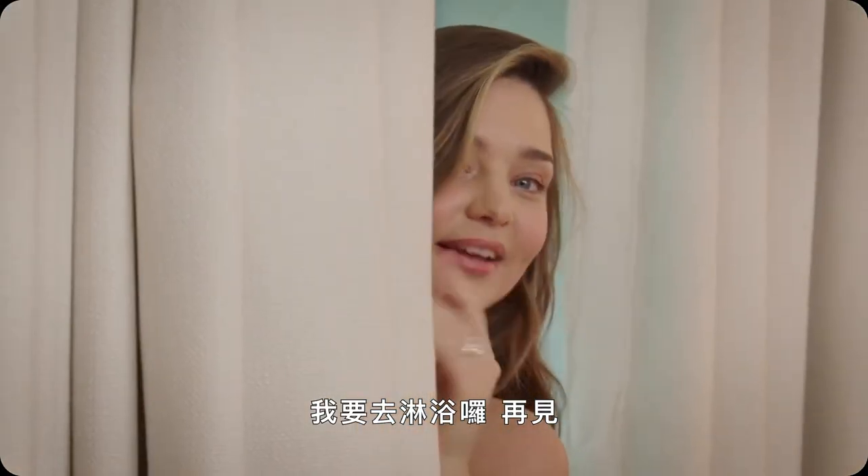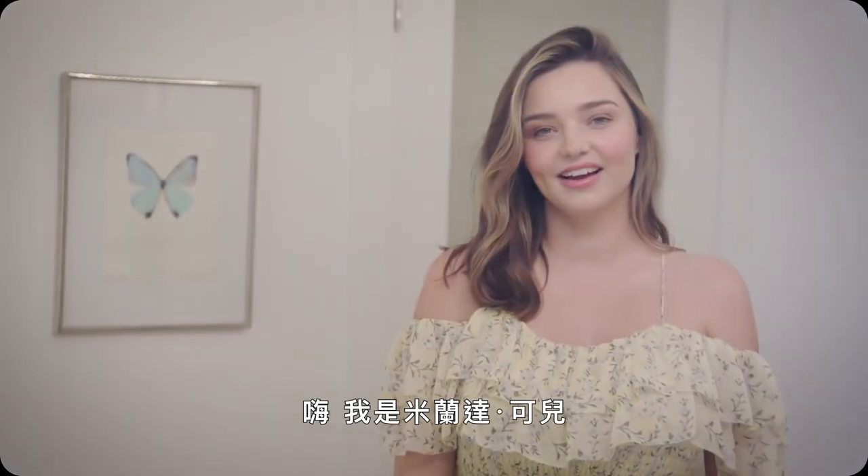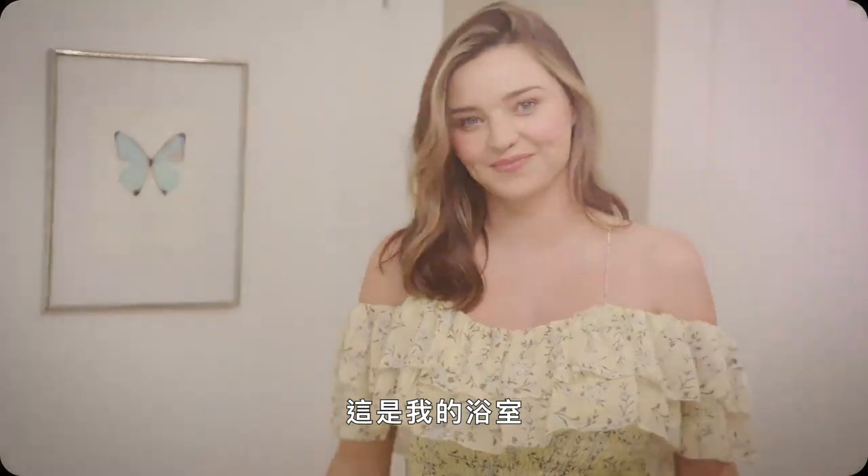I'm going to take a shower now. Bye. Hi, I'm Miranda Kerr and this is my bathroom.